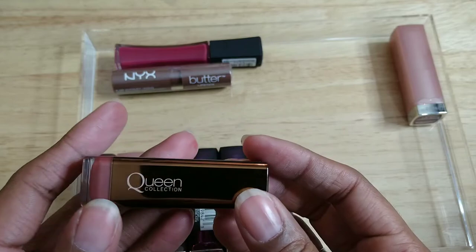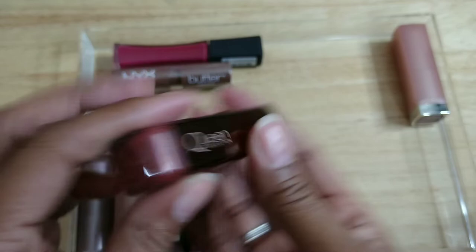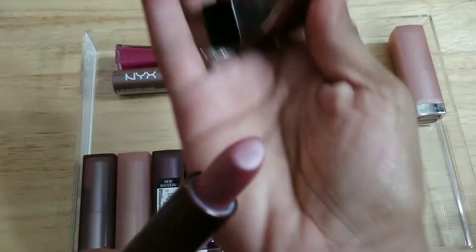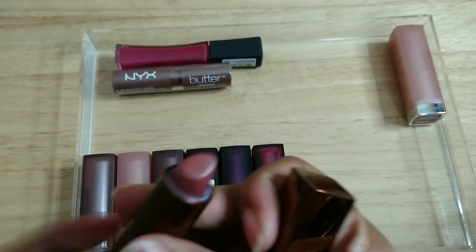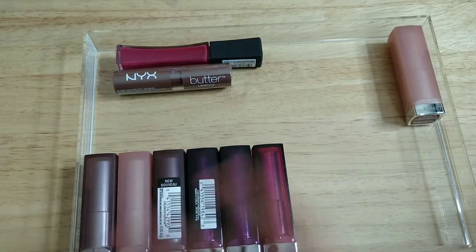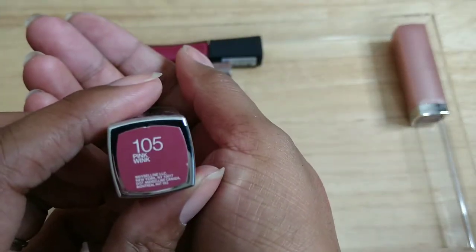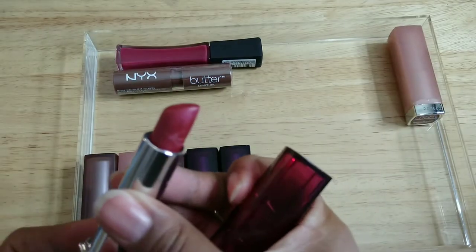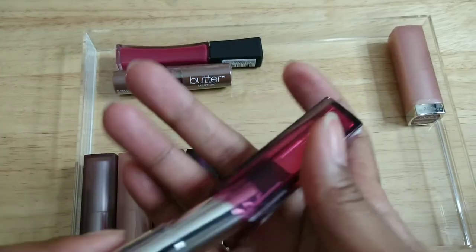This one is from a different line — the Queen Collection from CoverGirl in Au Naturel. I know this is really old so I'm gonna get rid of it. It's a pearl pink, and I don't really wear pearls so it's gotta go. Back to Maybelline — Pink Wink is all kind of torn up, definitely not wearing that, it's gotta go.